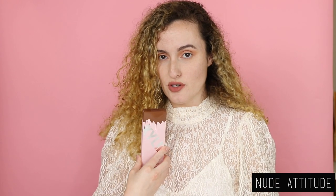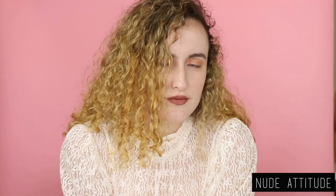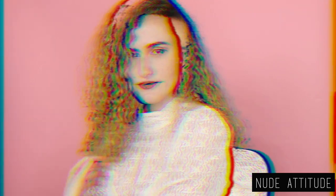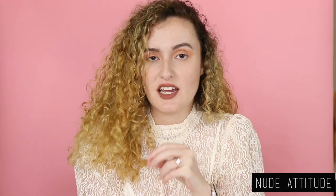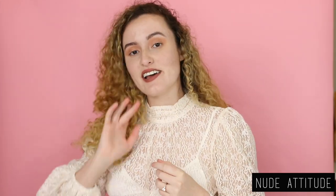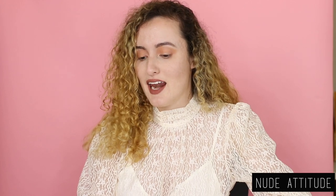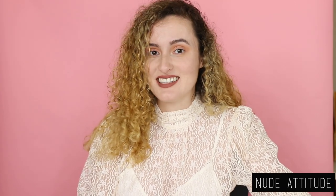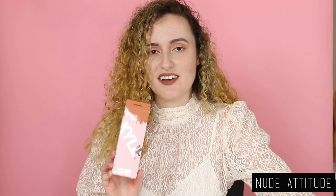The last one is Nude Attitude, which is a mid-tone rosy taupe. This is definitely a classic fall shade for my skin tone. I feel a little bit like a natural vamp, if that makes any sense. I feel like all of these shades look really good on my skin tone and Kylie Cosmetics has done it yet again. Most of these shades would look good on a variety of skin tones. For me personally, if I had to pick one, my absolute favorite would be Do You Boo — I love it so freaking much.